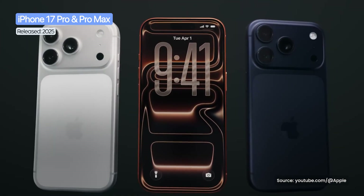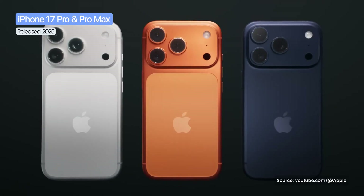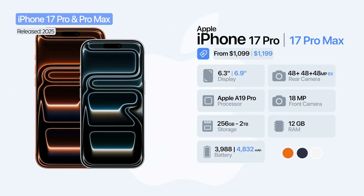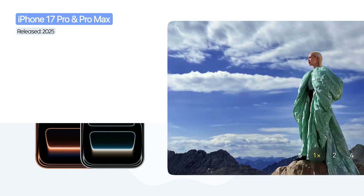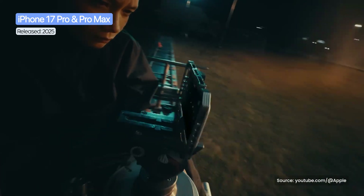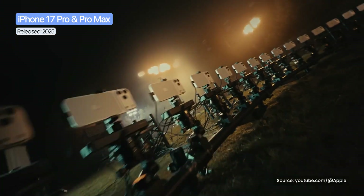The iPhone 17 Pro and iPhone 17 Pro Max arrive with a redesigned back featuring a heat-treated aluminum finish and a vapor chamber cooling system. They feature large Super Retina XDR displays with ProMotion, but the headline upgrade is the triple camera system of 48 megapixels. The telephoto camera now also reaches 48 megapixels, offering up to 8x optical zoom. The cameras add advanced functions like ProRes RAW for professional video recording and Genlock for multi-camera synchronization.